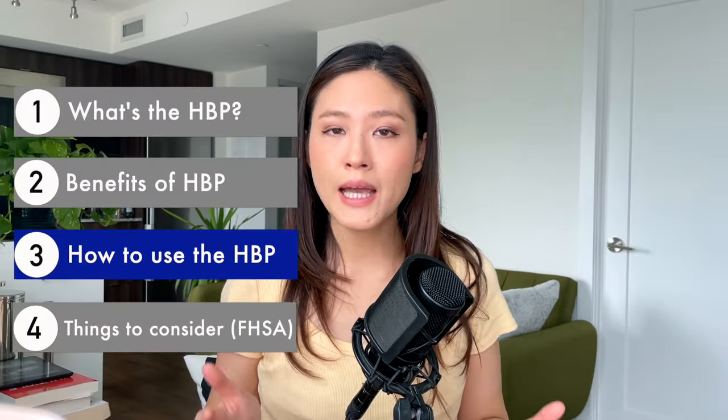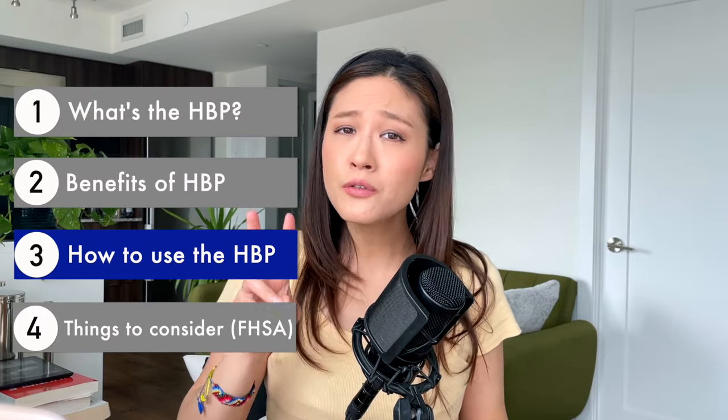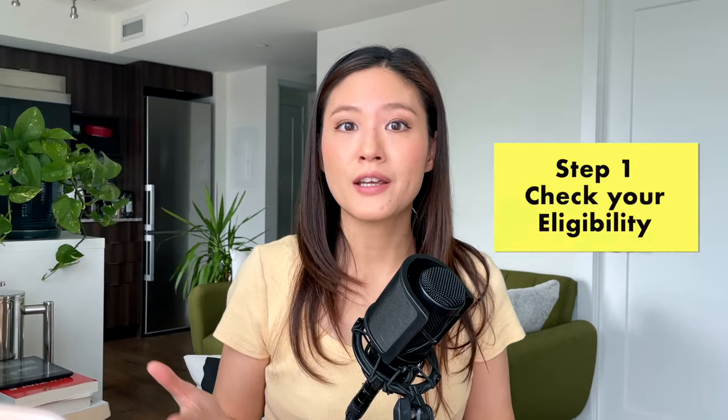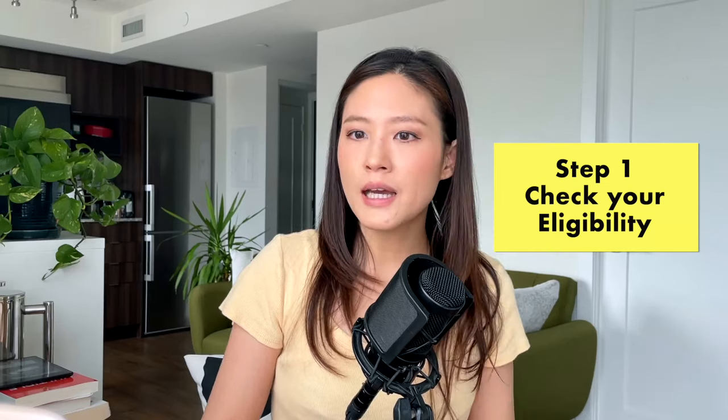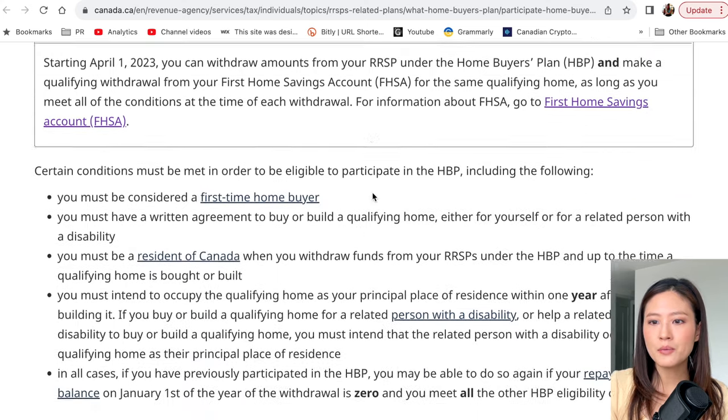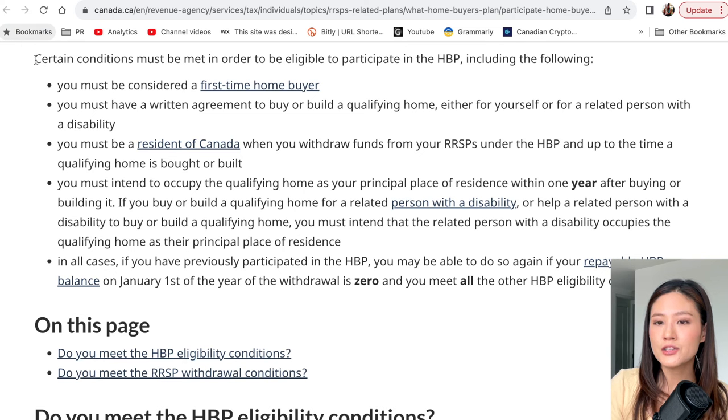Now back to how to use the HBP — there are just two very simple steps. Step one is to check your eligibility. Most likely you are eligible, so let's go through the checklist from Canada.ca.